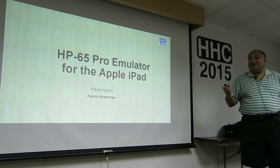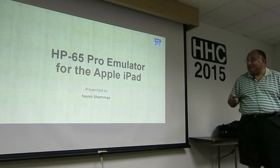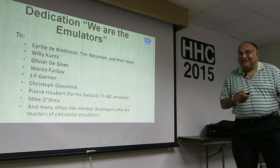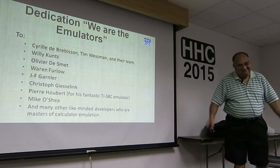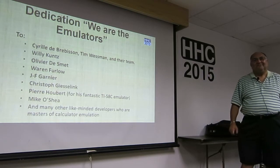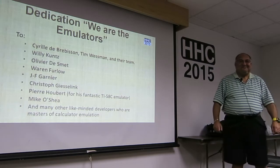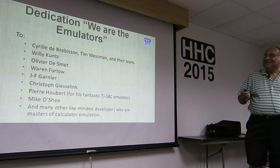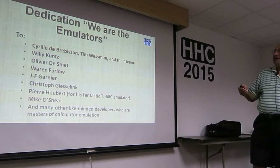If you're an iPad fan, this talk is about the HP-65 Pro emulator for the Apple iPad. We are the emulators, my friend, and we will keep on emulating until the end. We are the emulators, we are the emulators. No time for firmware, but we are the emulators of the world. You will be a simulator — apology to Freddie Mercury.